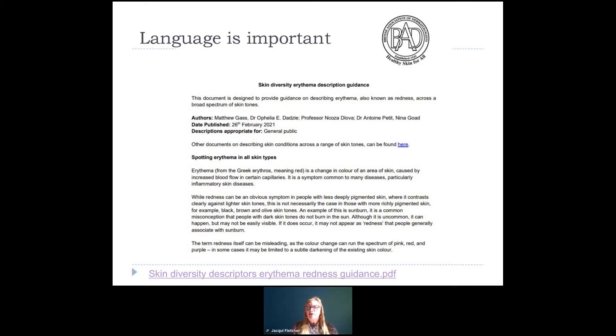In terms of language being important, it's not just in tissue viability that we're seeing this. There's a reference here to a resource from the British Association of Dermatology, and some of the work in the best practice statement reflects some of this terminology. They very much take the line that erythema is a changing colour of an area of skin related to increased blood flow in the capillaries and inflammation. But what they flag — exactly as we are — is that redness is an obvious symptom in patients with less deeply pigmented skin; once skin tones become darker, that is not so, and we need to think very clearly about the descriptors we use.